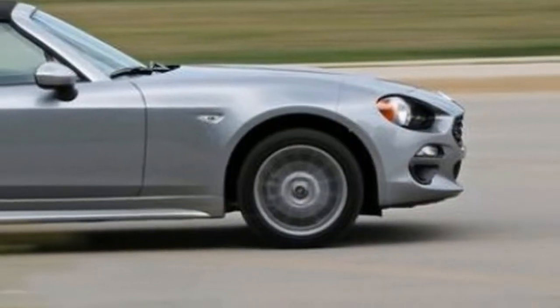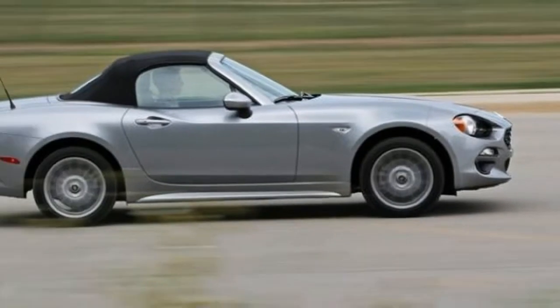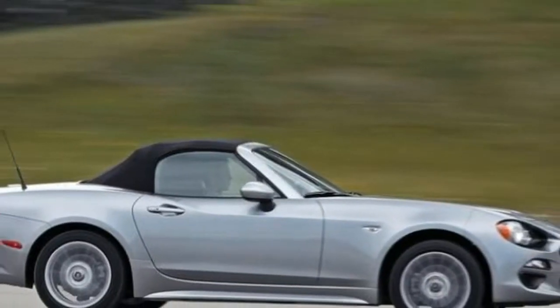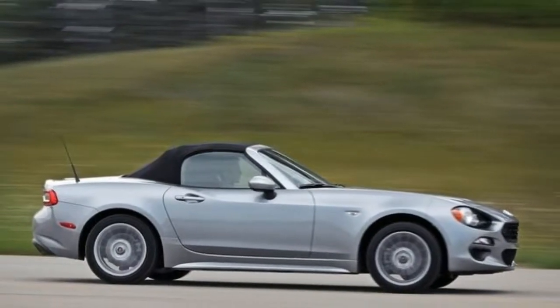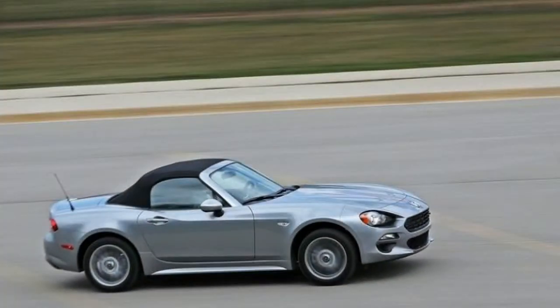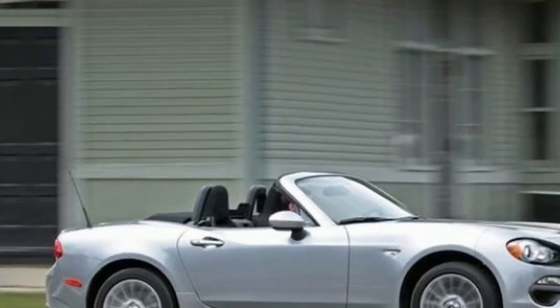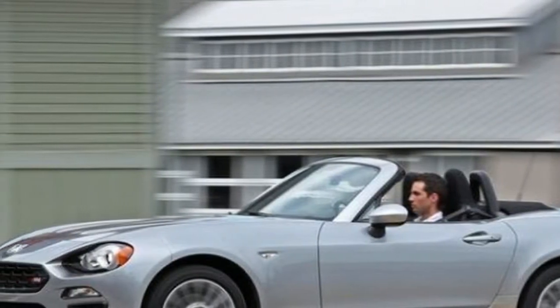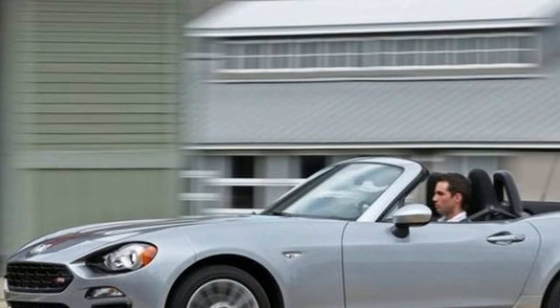Luckily for us, the Abarth's price hasn't changed a penny for 2018 at $29,190. You could add thousands of dollars in options, but you'll have the same driving enjoyment either way, thanks to the Abarth's more sporting attitude. As standard, it includes a six-speed manual transmission, limited-slip differential, sport suspension, and quad-outlet exhaust.